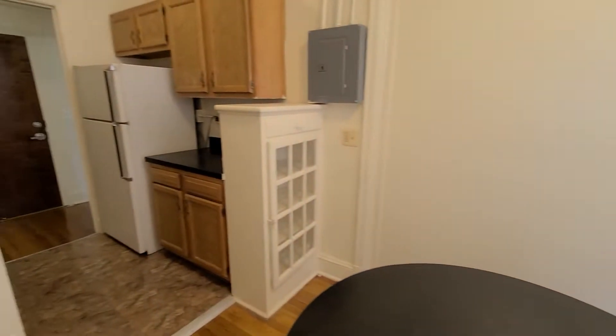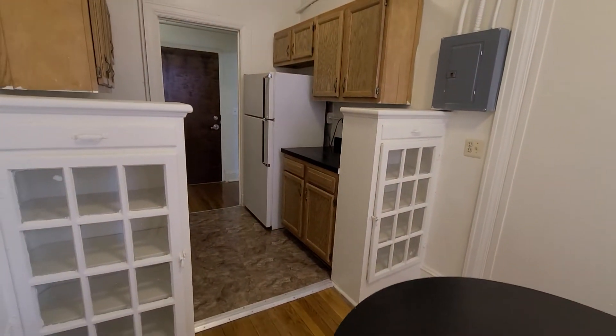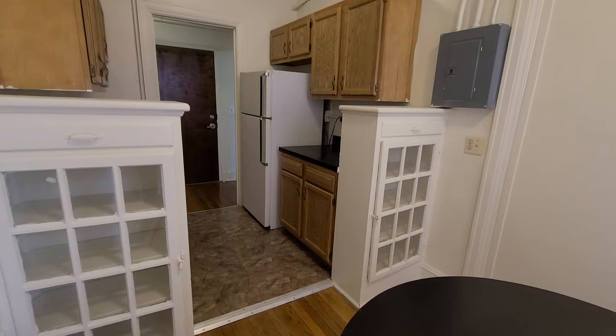One of my favorite features in these dining rooms are these original built-in glass front cabinets.